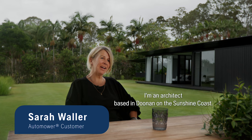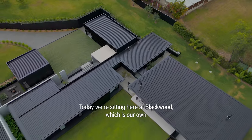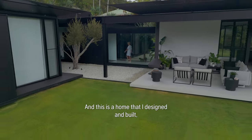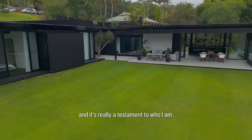My name is Sarah Waller, I'm an architect based in Doonan on the Sunshine Coast. Today we're sitting here at Blackwood which is our own home, recently completed about six months ago. This is a home that I designed and built and it's really testament to who I am.